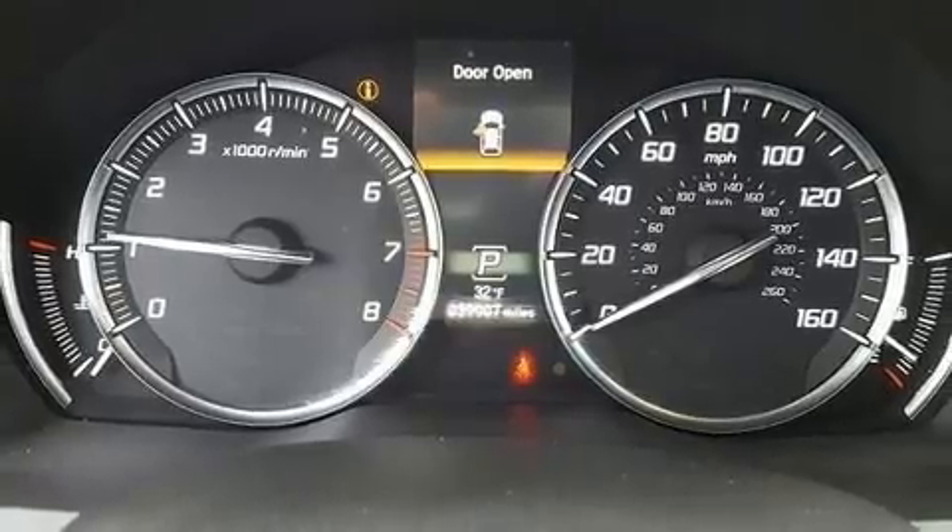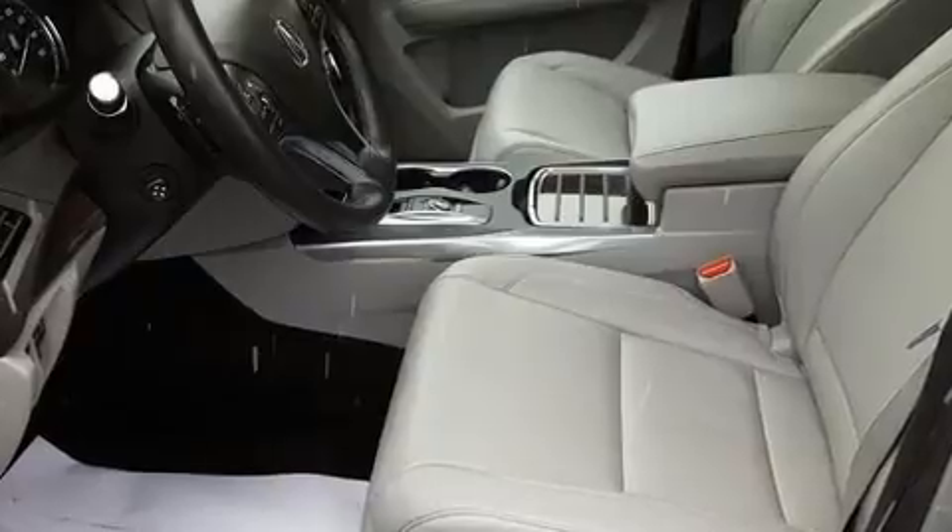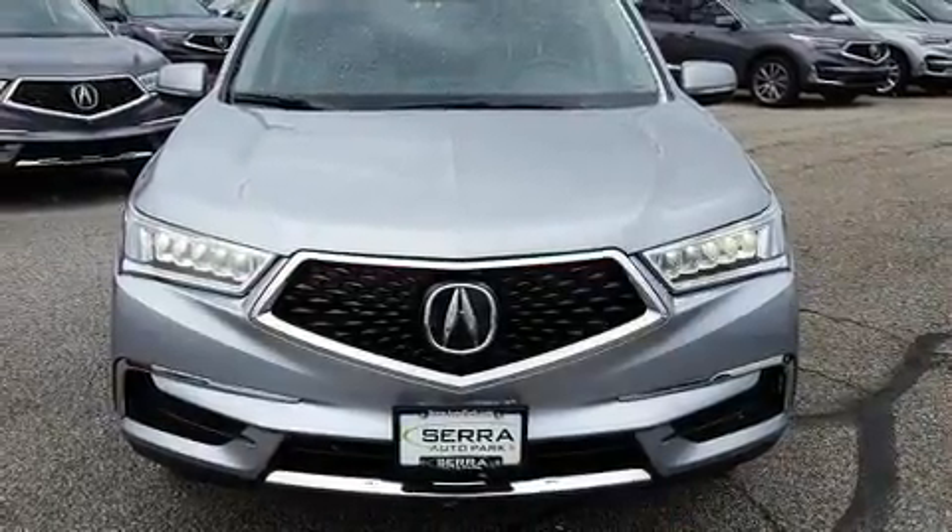Third-row seats expand the maximum passenger capacity to seven. You and your passengers will enjoy the stereo system, which includes a CD player with MP3 capability and eight speakers, enhancing the audio experience throughout the interior.